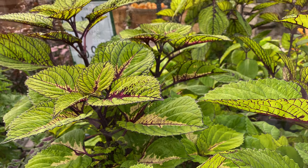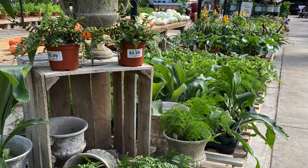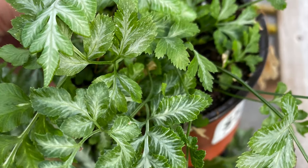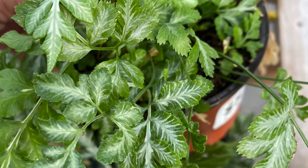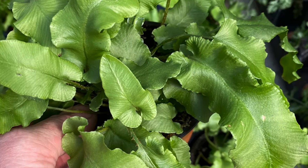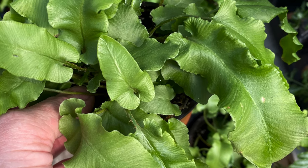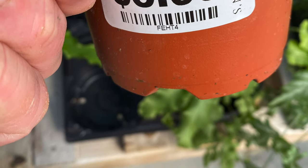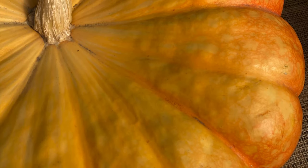Coleus looks nice in the autumn before it gets too cold. I was shocked to see all the different ferns — I had no idea there were so many different types of ferns. A lot of these were houseplants in our area, annuals, but then quite a few were also perennials, so be sure to check those out.